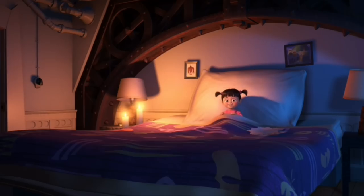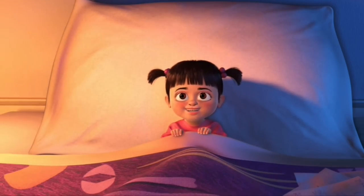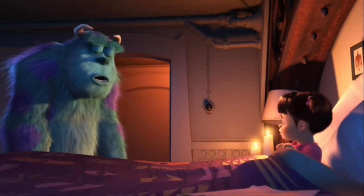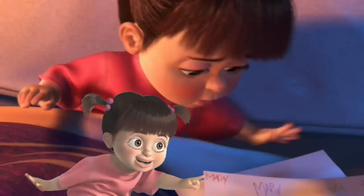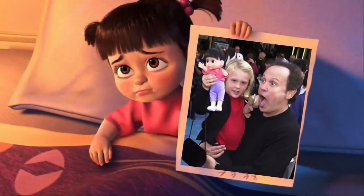Speaking of Boo's room, that sounds so impersonal calling her Boo. Do you know what her real name is? They tell you in the movie — when she is sitting on Sully's bed and has her paper sheet colored, you will see that she signed her artwork at the bottom: Mary. Her name is Mary and she is voiced by Mary Gibbs, the daughter of Rob Gibbs.